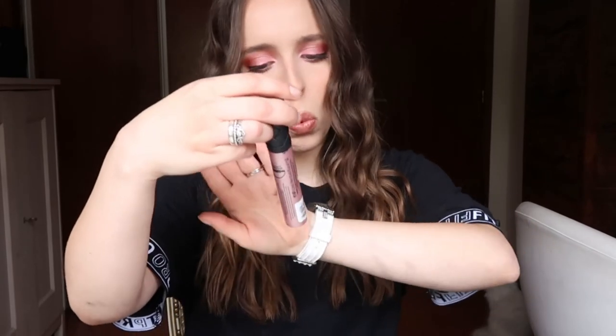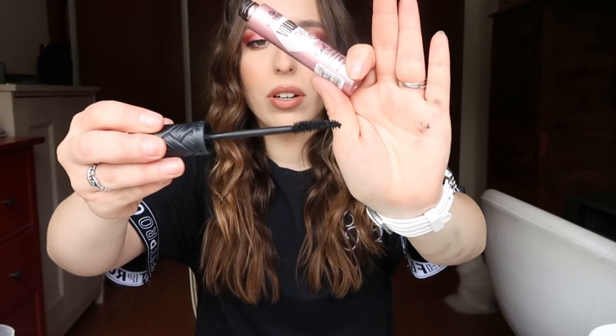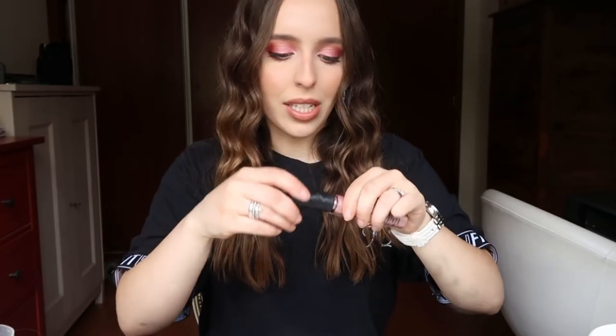Another thing I'm really loving from Essence is their Volume Stylist Curled & Hold mascara with micro styling waxes. This is almost empty but I really love it. Every single Essence mascara I've tried has been amazing — they are super affordable and they work amazingly. The wand is thick and a little bit curved, and I don't know why, but I just really like that type of wand.